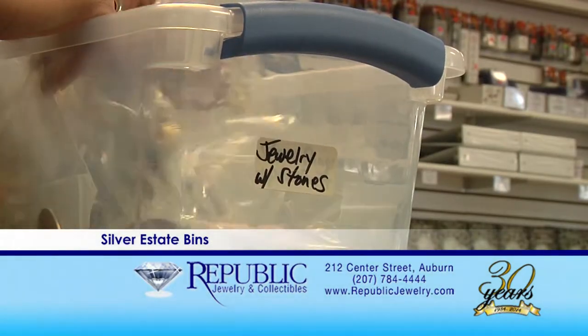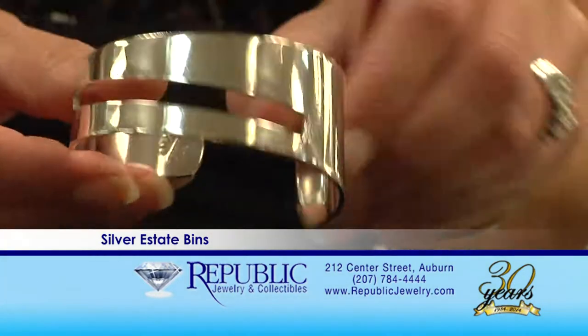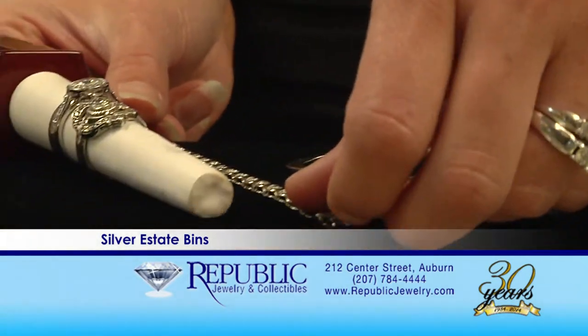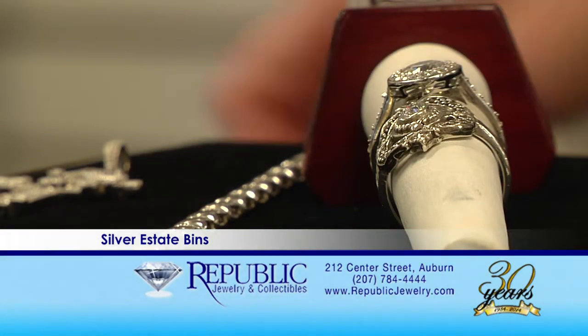I'm going to tell you today about our Sterling Silver Estate Bins. These are a very well-kept secret in the Lewiston-Auburn area. These are items that we have purchased over the last few months — we sort them out and put the best of the best in our bins. Anything from rings and earrings to bracelets of all sorts, and also chains from lightweight to heavy. These are great if you happen to break your chain instead of repairing it — it's a very good buy just to replace it. They are $2 a gram, and replacement chains can be $5, $6, or $7. I am known for being the sterling silver diva here at Republic, so I invite anyone who hasn't been in to come check out our treasure chest of sterling silver.